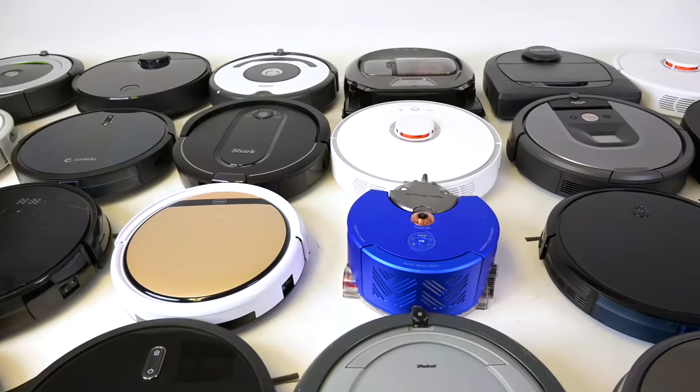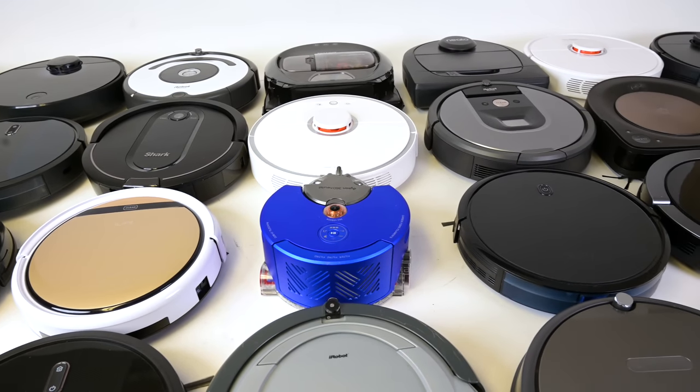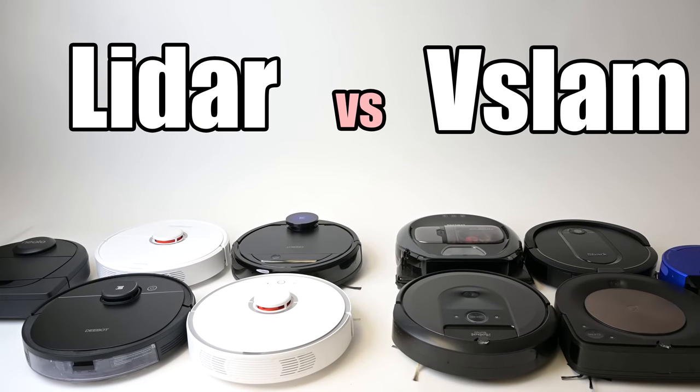Welcome to Vacuum Wars. Today we're going to try to understand the debate about which is the better technology for robot vacuums: LIDAR or V-SLAM.